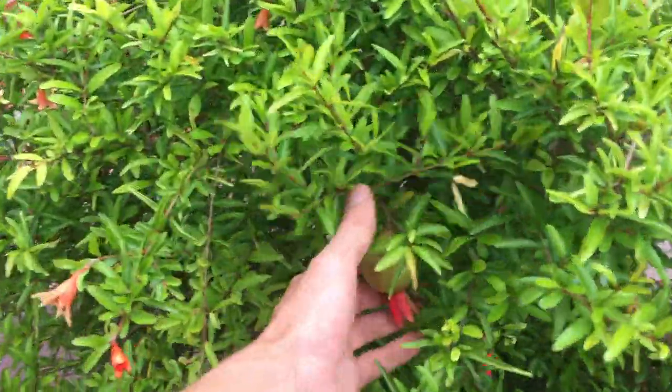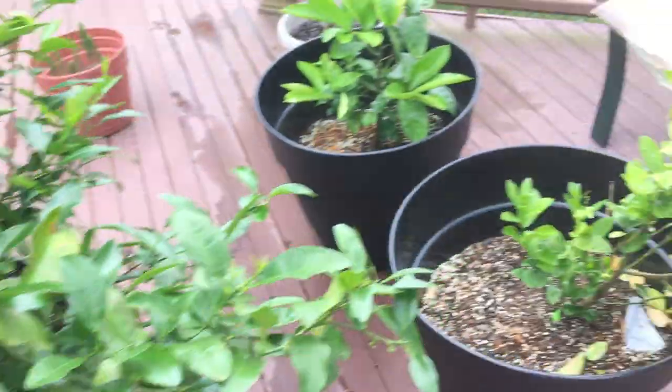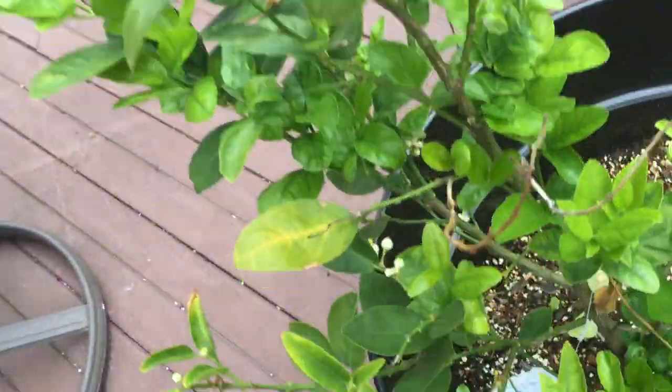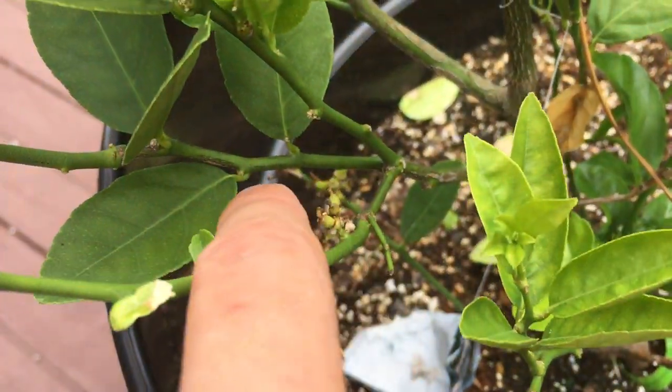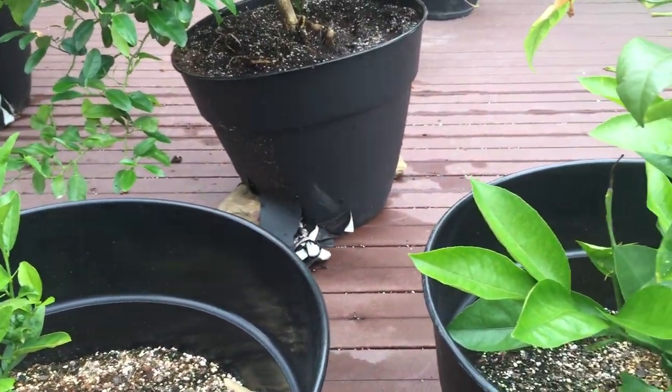This baby pomegranate is growing really well, looking good. Lion tree looking good, got a lot of new leaves. Not too sure what's happening with the baby ones on them - they turn brown and fall off, which is a bummer. I think the plants are still too tiny for it to get any fruit.